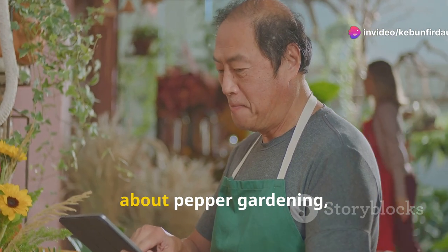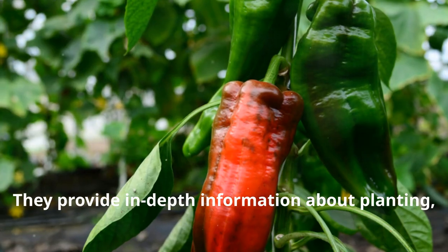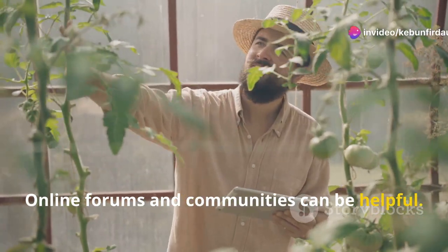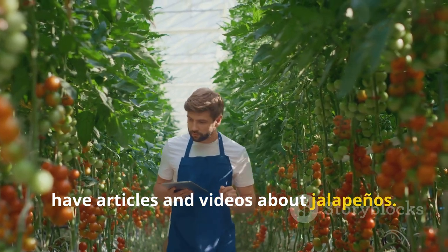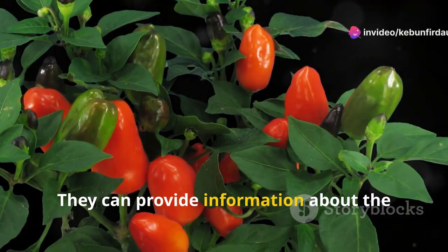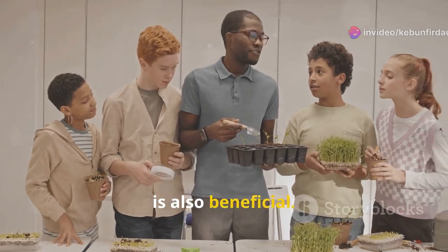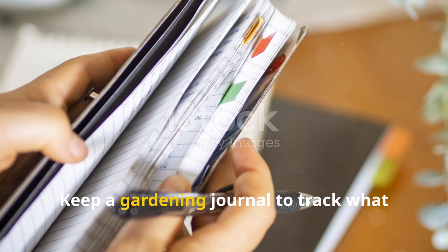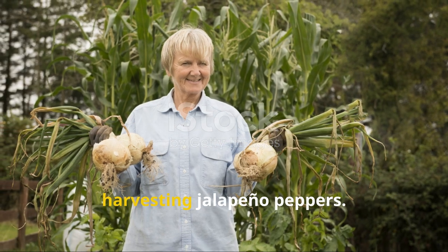For those interested in learning more about pepper gardening, several resources are available. Gardening books often have chapters dedicated to peppers, providing in-depth information about planting, growing, and harvesting. Online forums and communities allow you to connect with other gardeners and share tips, and websites dedicated to gardening often have articles and videos about jalapenos. Local agricultural extensions offer advice tailored to your region. Attending gardening workshops or classes is also beneficial. Don't hesitate to experiment and learn from your experiences — keep a gardening journal to track what works, and over time you'll become more skilled at growing and harvesting jalapeno peppers.